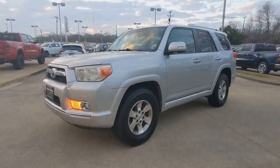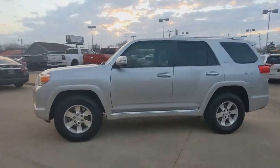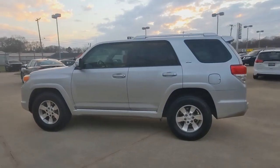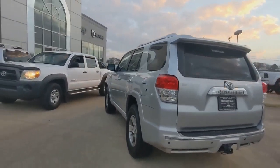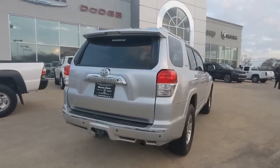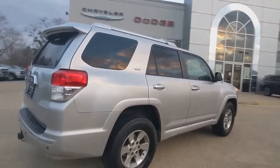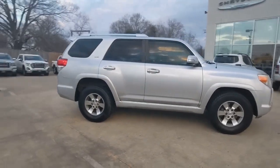You will love the features of this 2011 Toyota 4Runner. With less than 150,000 miles on the odometer, this vehicle stands out from the rest. Get the features you need and the comfort and style you've been hoping for. This well-equipped vehicle is an excellent value and will help you make the most of every drive. All you need to do is relax and enjoy the ride.